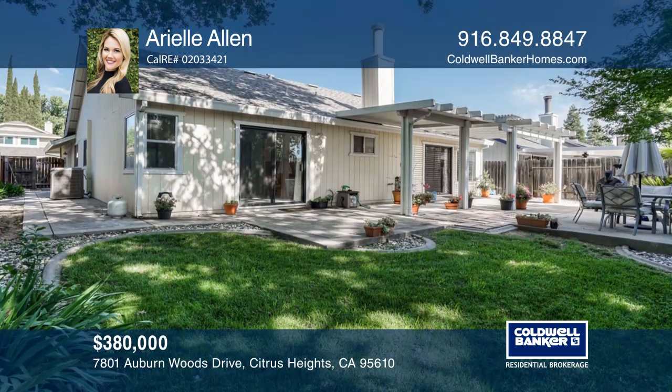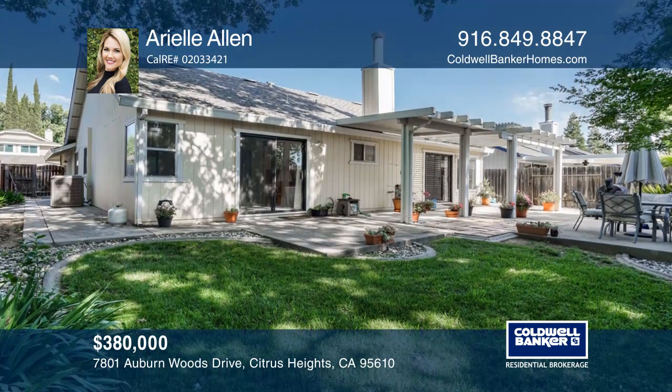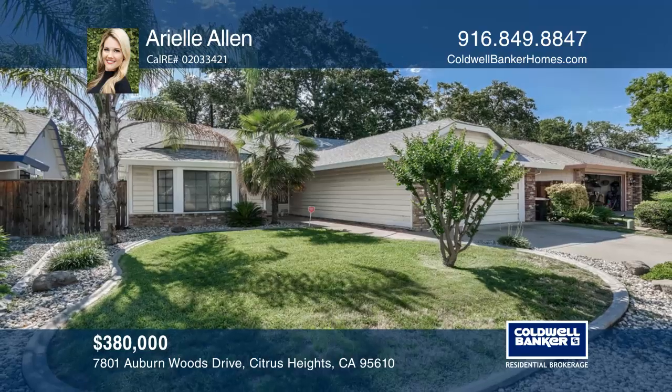Relax on the backyard patio and enjoy the low maintenance yard. Contact Arielle Allen for more details.